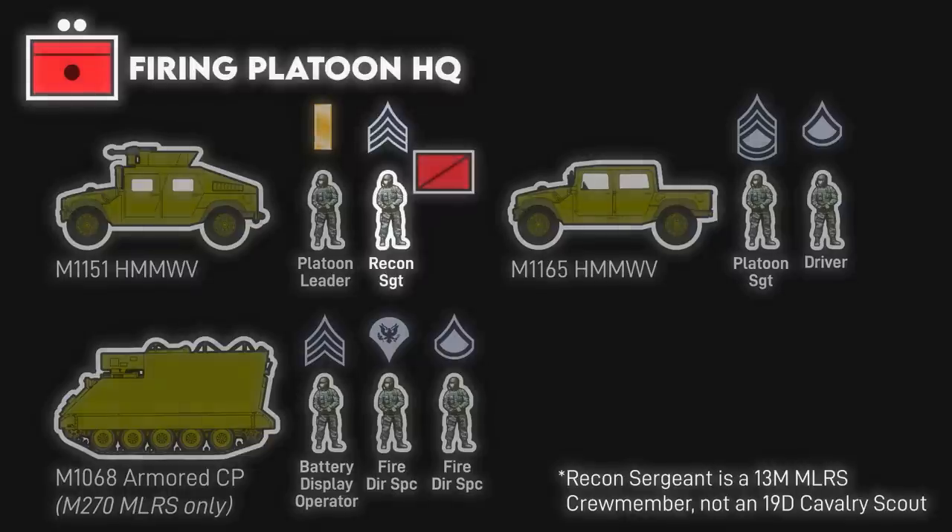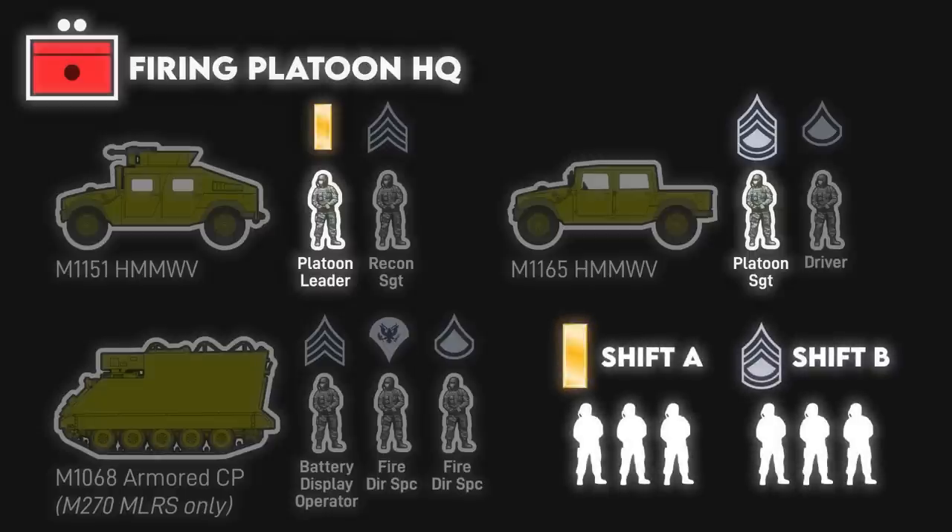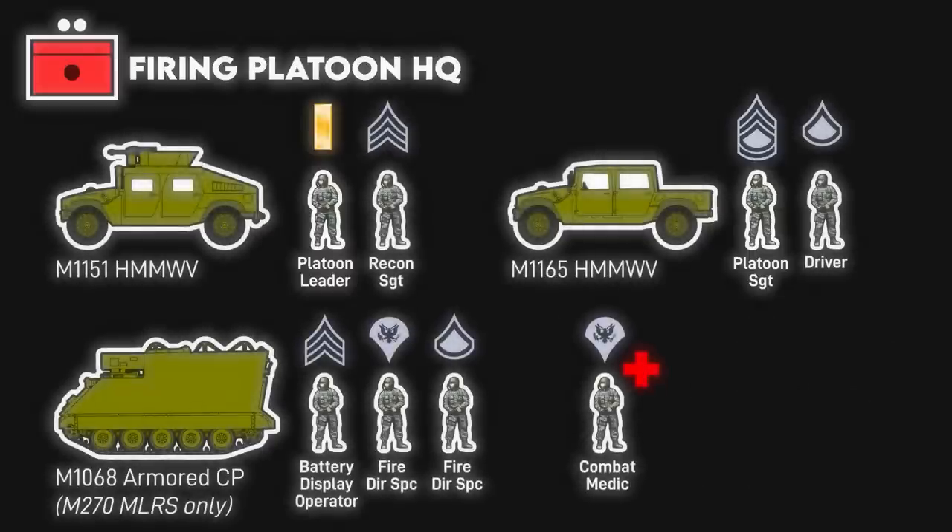The reconnaissance sergeant aids the platoon leader in selecting firing positions, hide areas, and reloading points for the launchers. Meanwhile, the platoon sergeant is responsible for monitoring the ammunition situation and organizing local defense of the launchers. When operating a platoon operations center, the platoon leader and platoon sergeant will normally split command, each taking a shift. Each firing platoon will also have a combat medic attached to provide life-saving care.